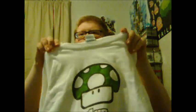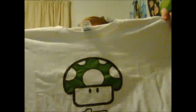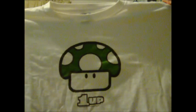Next we've got a plain 1-Up shirt from Nintendo, made by Delta Pro Weight. They usually make really good shirts, and this one has lasted me a long time. It's almost one of my first set of shirts that I got when I first started getting back into gaming after I got my PS2.